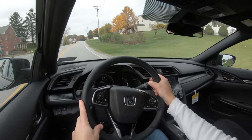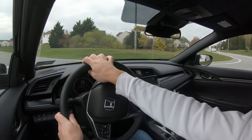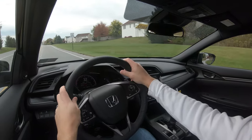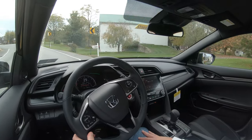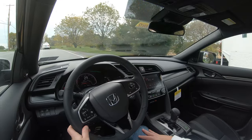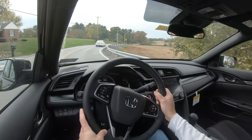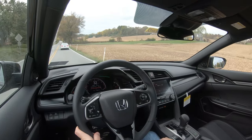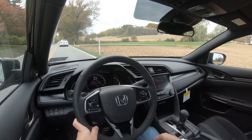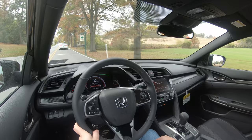The steering feel leans on the heavier side, which I love in a car like the Civic Hatchback — especially at the Sport trim level. A lot of compact cars give you that loosey-goosey steering feel, but not this one. It does have a sportier nature because of that. Cabin noise is actually quite subdued — not a lot of road noise or wind noise, so it's above average for a compact car.